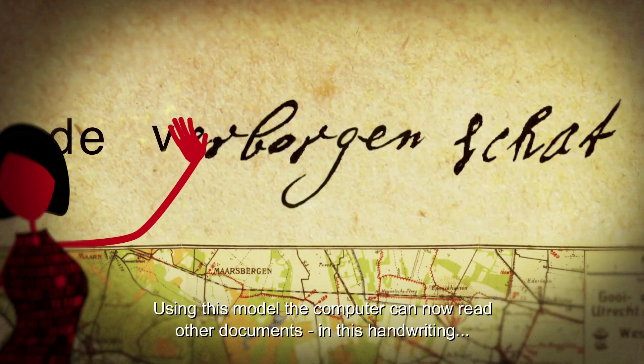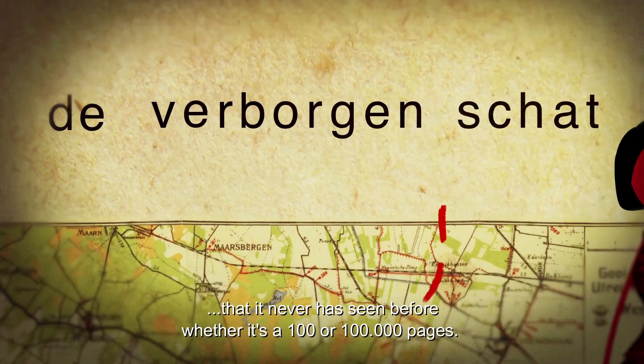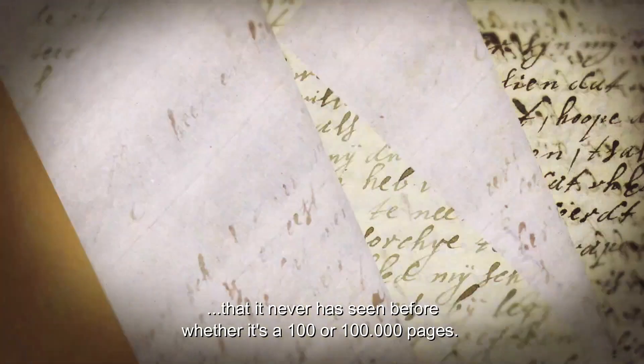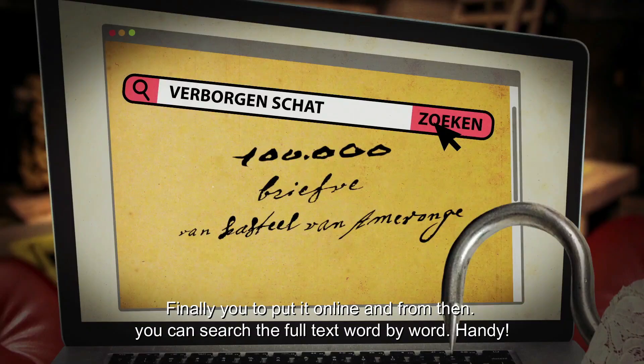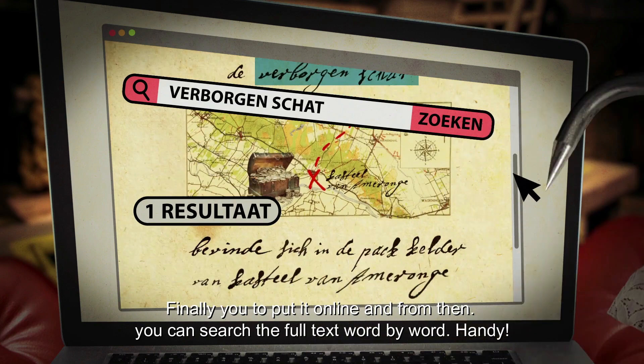Using this model, the computer can now read other documents in this handwriting that it has never seen before, whether it's 100 or 100,000 pages. Finally you put it online, and from then you can search the full text word by word. Handy?